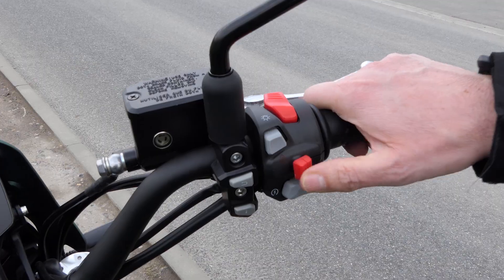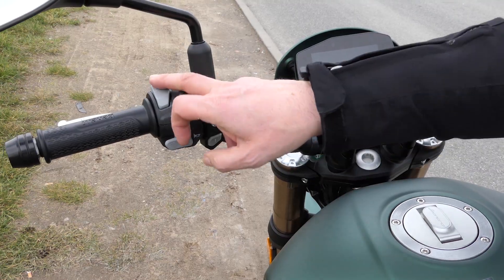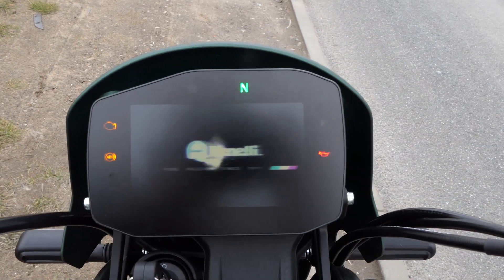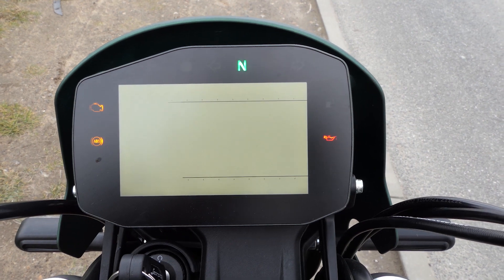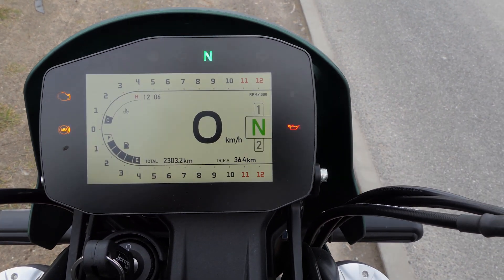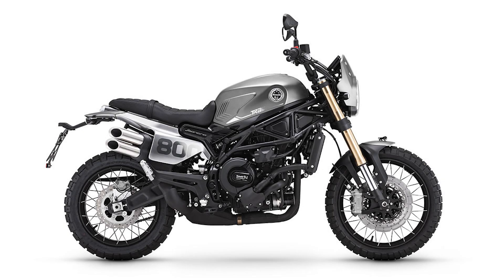Les scramblers de cette catégorie de performances pour moins de 9000 euros sont rares. Benelli rend cela possible parce que les vélos sont fabriqués en Chine. Cependant, le développement et le design viennent toujours de Pesaro, où environ 70 employés de Benelli dans le Centro Style Benelli veillent à ce que ces vélos ressemblent réellement à l'Italie.